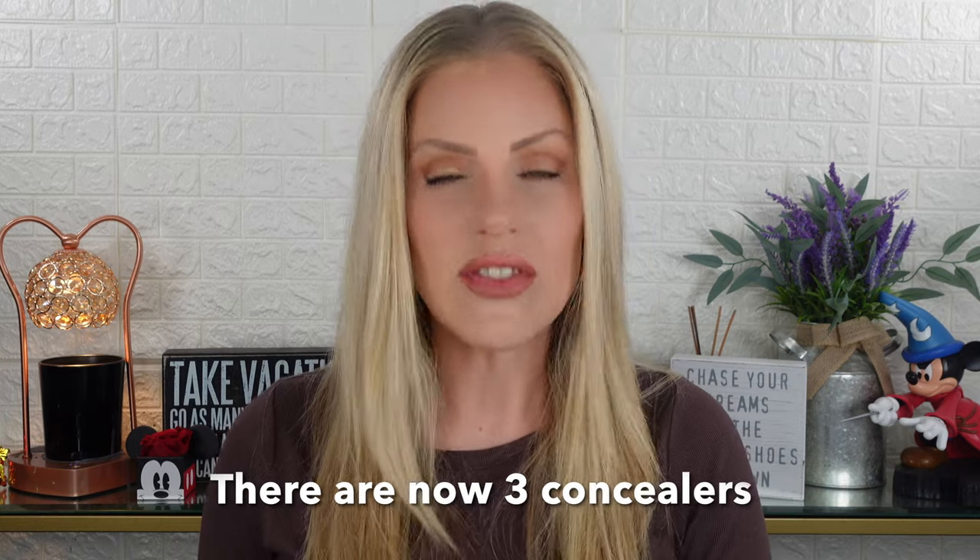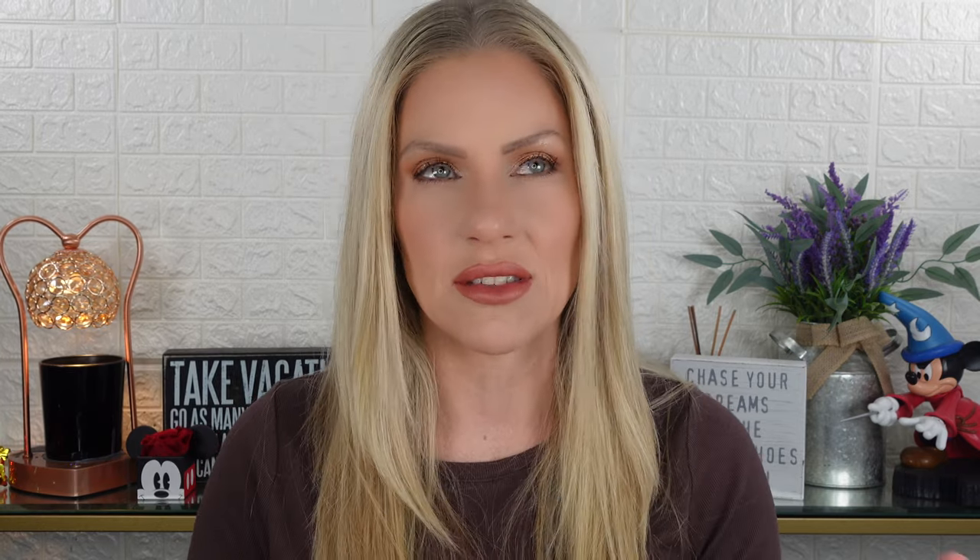I'm going to get straight into it. I'm going to start with the foundations — there's actually only one concealer and I believe it's on the last day — so I'm going to talk about the foundations, then the concealer, and then SPF.